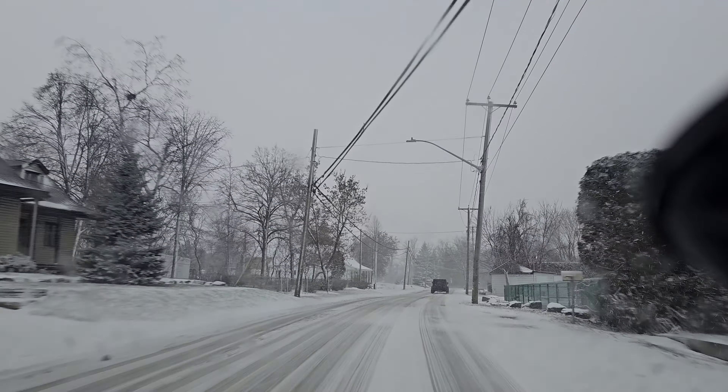Just be careful, but don't go insanely slow because that will frustrate other drivers and potentially cause an accident. Be reasonable — drive within the limits and just drive carefully. Once you get the hang of it, it's actually fun to drive in snow.